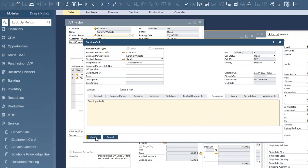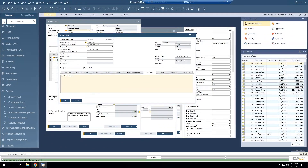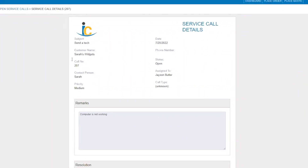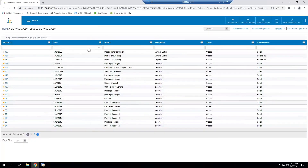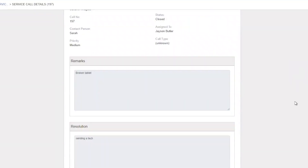Looking back at the customer portal, a common theme is allowing the customer to be more self-sufficient. We provide service call reports as well — when you communicate the status of a service call back to the customer, they'll see that in real time. Drilling in on that example shows just how it comes back through to the customer portal as you're working on those service calls.